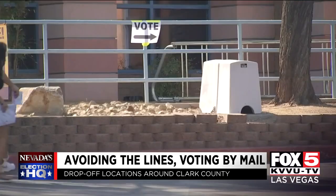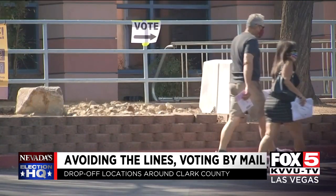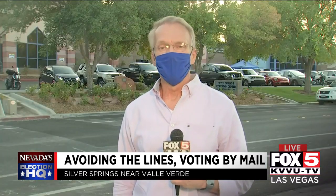At the end of the day, whether you vote in person, mail your ballot, or drop it off — just as long as I vote and get my vote in, that's all that really counts. And that's really all that everybody really wants to do: make sure that their vote is counted.